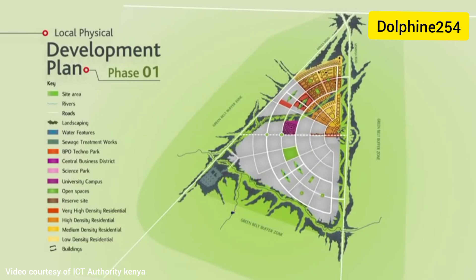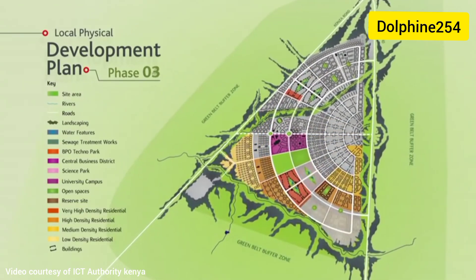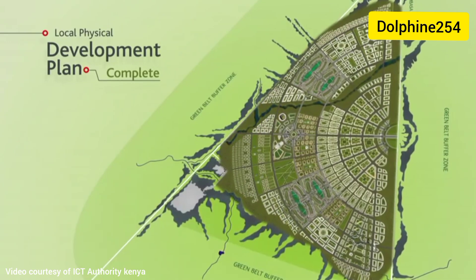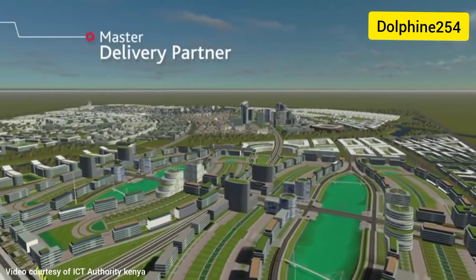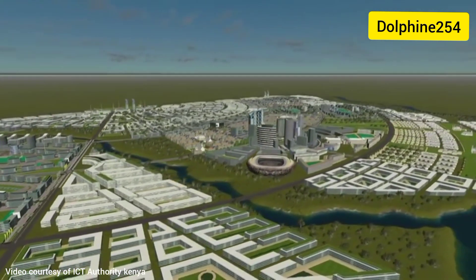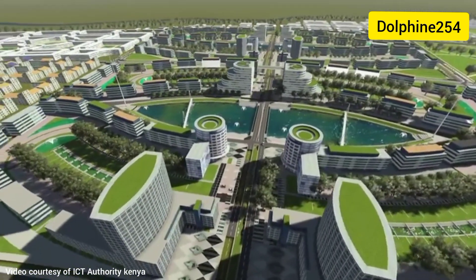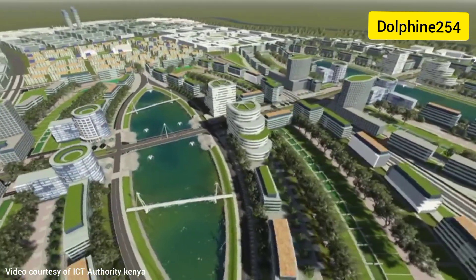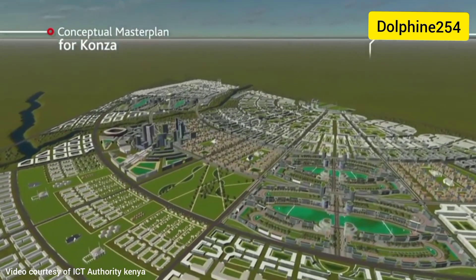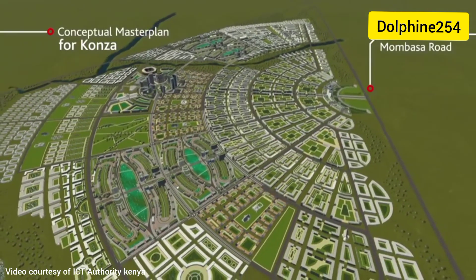Progress has been swift. The government commissioned international designers to draw up a master plan showing how the city would develop. This is now being translated into a local physical development plan for Konza, broken down into smaller action plans so that construction can begin. The government has selected a master delivery partner — a consortium made up of architects, urban designers, and property developers who have worked in major international cities. Kenya is building a city that combines sustainability, architectural excellence, and cutting-edge technology from scratch. Konza will be built using a public-private partnership, with the government building the infrastructure to connect the city to Kenya and the rest of the world.